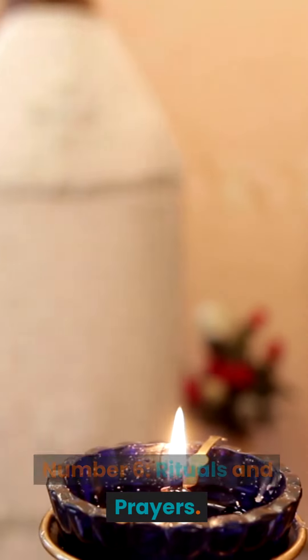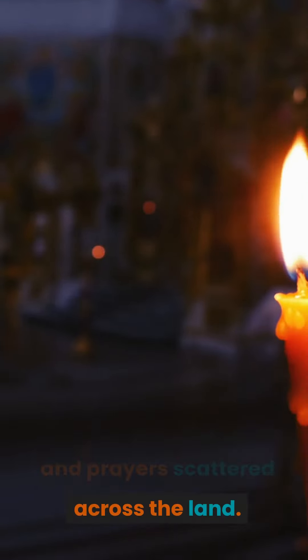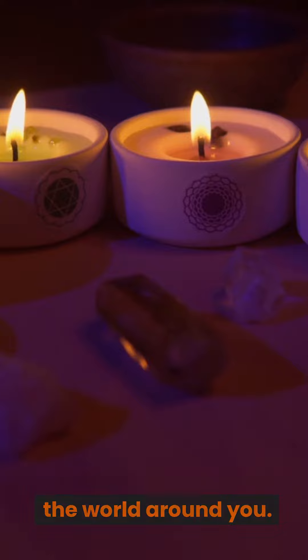Number 6: Rituals and Prayers. Uncover powerful rituals and prayers scattered across the land. These ancient secrets can grant you enhanced abilities, summon allies, or even alter the fabric of the world around you.